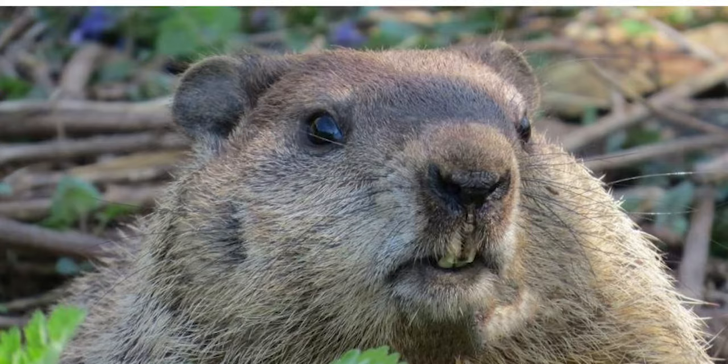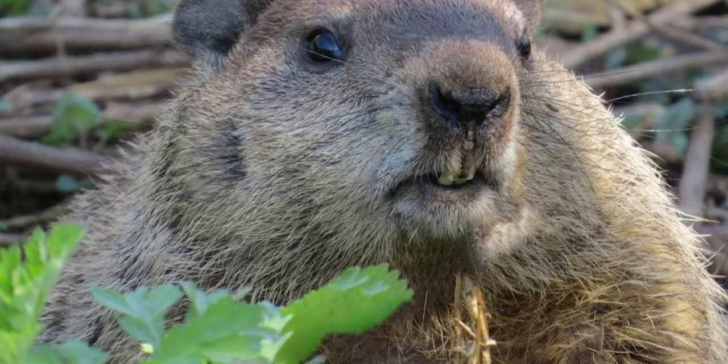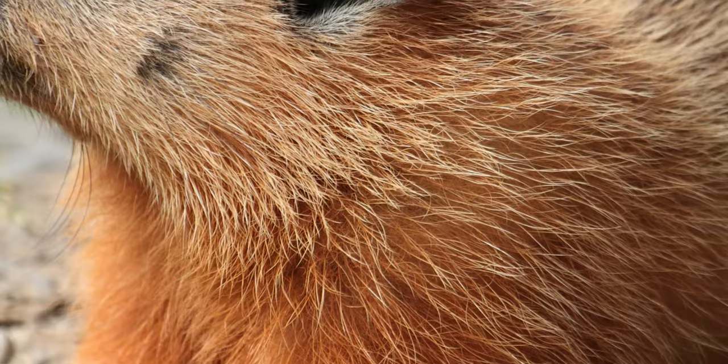Another easy and effective way of chasing groundhogs from your yard is by placing hair clippings in their holes. Groundhogs are scared of human beings, so by placing hair clippings in their burrows, they'll be convinced that there are human beings around, making them depart from your yard.